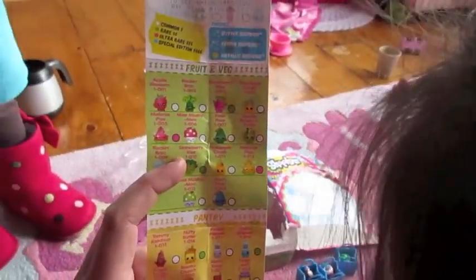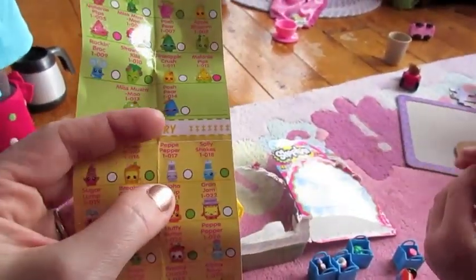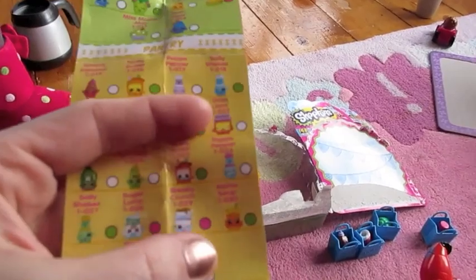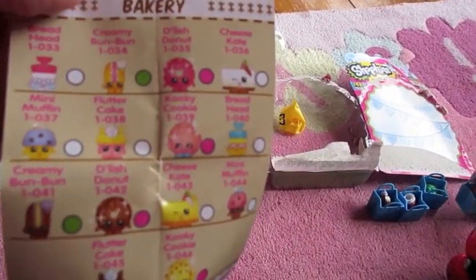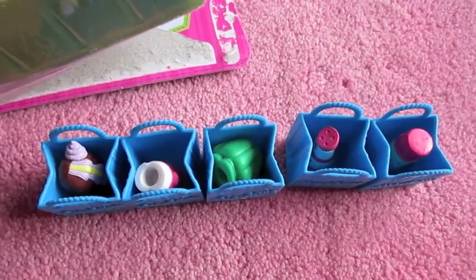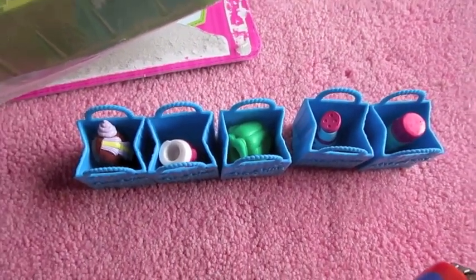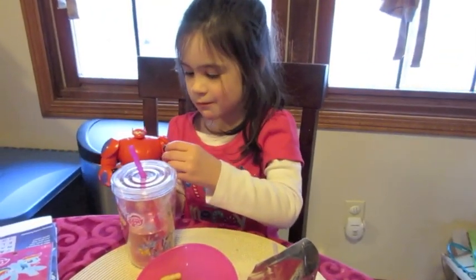Pretty fun stuff, huh? They are so cute — they have little shopping carts and little bags. You have to collect all of them. There's all the little Shopkins in the shopping bags. Bella's down here having a little snack with Baymax; she's sharing with him.